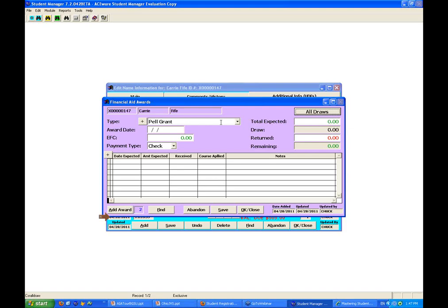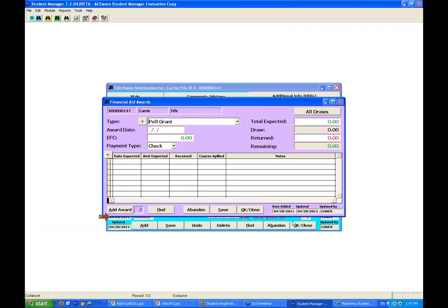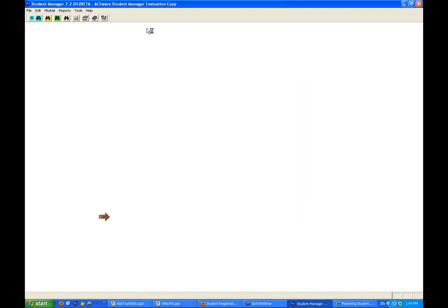Debbie wants to know: will we be able to process reports based on student demographics — what kind of award and how much? Yes. The reporting side — I'm going to get to that one in a second. I've got a five-minute course bundling, and then we're going to talk about reports at the tail end. Any other questions on the financial aid piece? I don't think so.